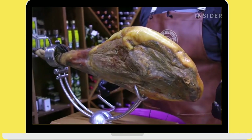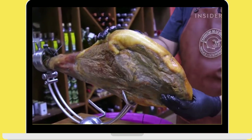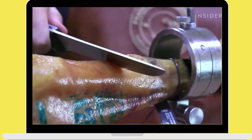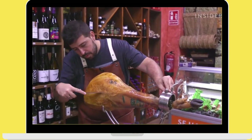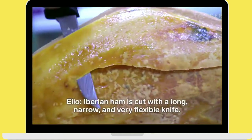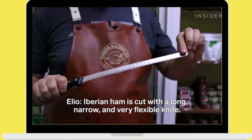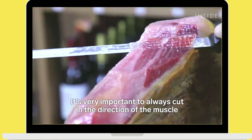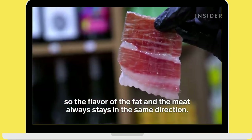To know if it's a good ham, the fat needs to be soft and melt with just a little bit of warmth — that's a sign of quality. As with its origin and environment, Iberian ham is carved using a specific technique that can take a lot of time to learn. The jamón ibérico is cut with a long, thin, and very flexible knife. It's very important to cut always in the direction of the muscle so that the flavor of the fat and meat remain aligned.